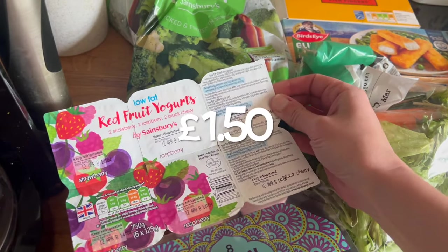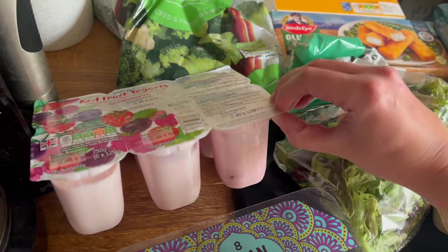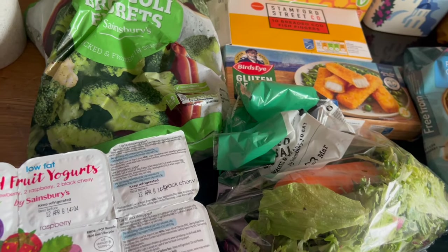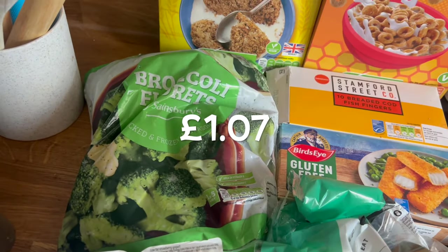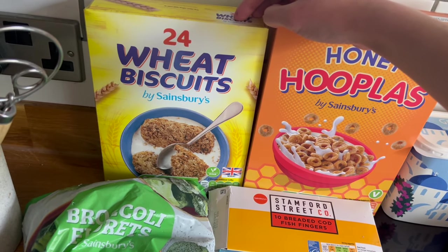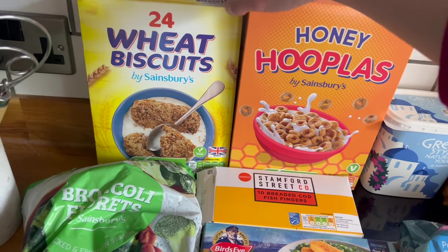Got some yogurts for the kids. Freya really enjoys these ones, but they're not the little mini kiddies ones — they are full-sized, which I think actually works out cheaper per gram. Some frozen broccoli florets, always handy to have in. I thought I'd gone for the bigger box of wheat biscuits — that's unbranded wheat biscuits basically. We go through a lot of these because both kids enjoy having them for breakfast.